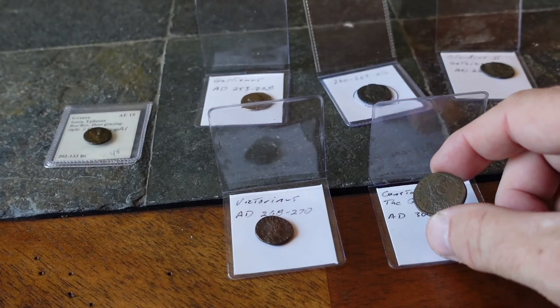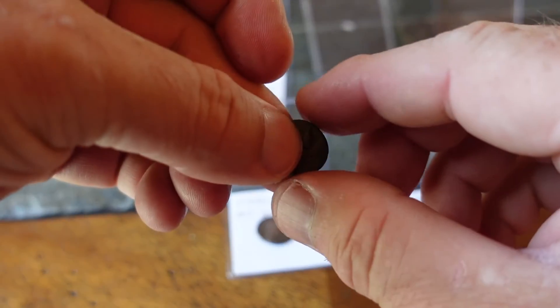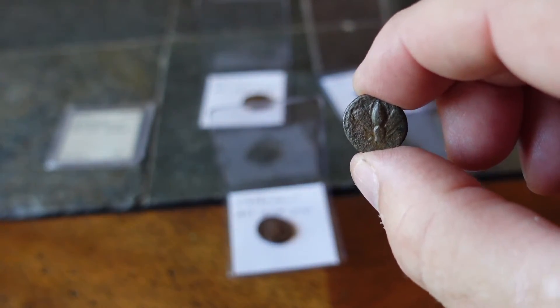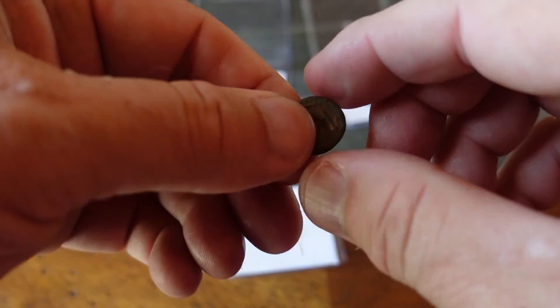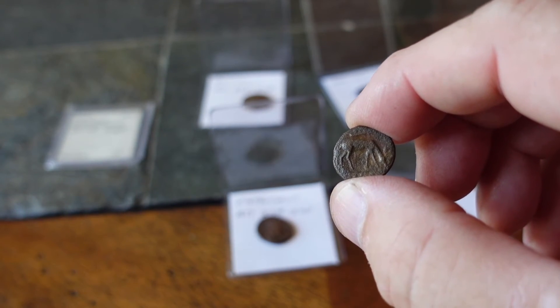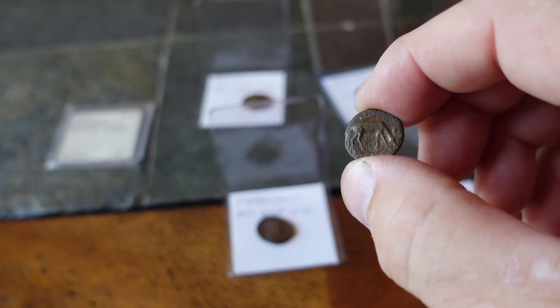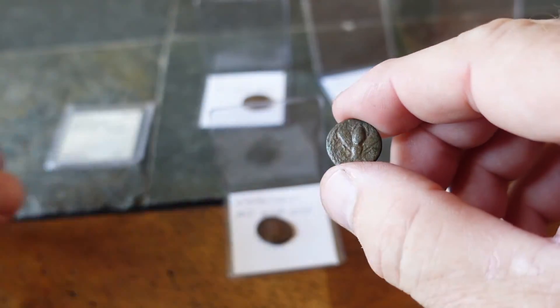Probably need to learn a little bit more. I would say that this little coin from Ephesus is my favorite, with the bee and the stag — again because I've been there many years ago to the ancient ruins. It's just kind of cool to hold a coin that somebody may have traded there 2,200 years ago.